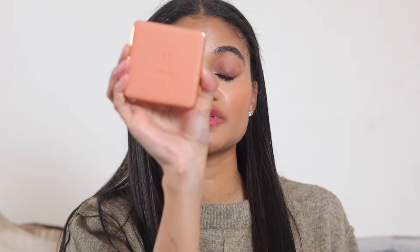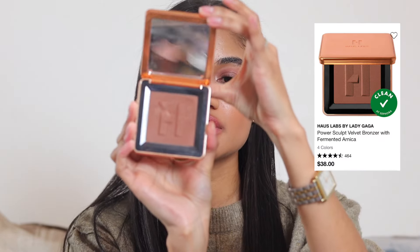For a powder bronzer, the House Labs one is excellent. I have shade Medium Level 7 — a very little bit goes a long way, which is amazing, and it blends like a dream. It really reminds me of the Physician's Formula butter bronzer in the way it blends and just disappears into the skin — but the color stays, just the powder texture disappears.